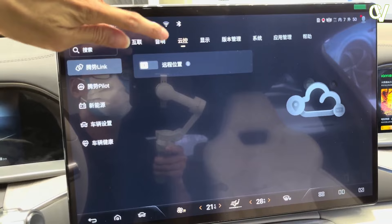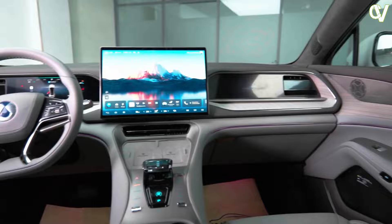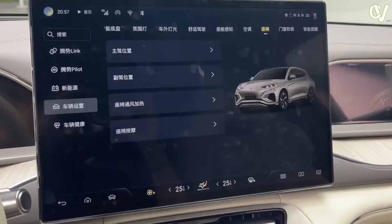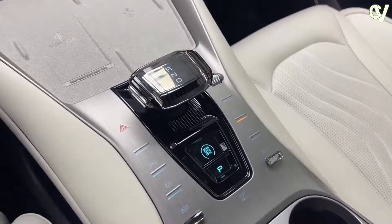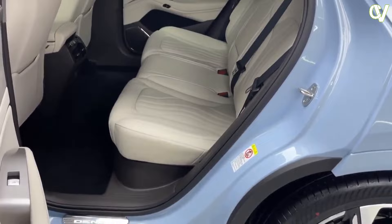You'll find a 17.3-inch 2K touchscreen center stage, a 10.21-inch digital instrument panel, and a mirrored 10.25-inch passenger entertainment screen. This mirrored cabin layout means easy RHD production in the future perhaps. There's also 5G connectivity, dual 50W wireless chargers, a huge HUD, a fragrance system, and a 16-speaker Dynaudio spatial audio system.